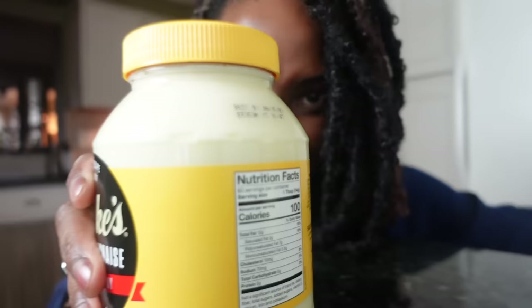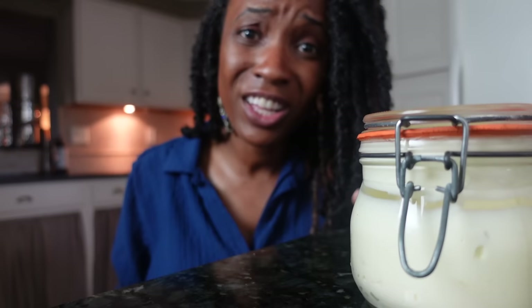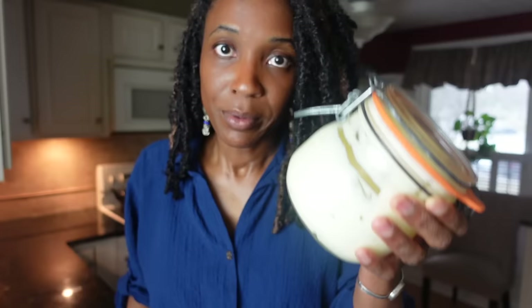Well, not anymore — because now this lasts as long as store-bought without the six-syllable, 30-letter words added to increase shelf life and thickness. The longest word in this recipe only uses seven letters: mustard, which is tied with the other seven-letter word, vinegar. Finally, you can make a homemade mayo that lasts for months in your fridge.